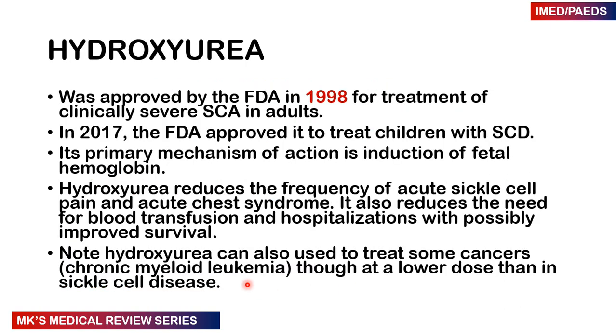One of the important drugs used in the management of sickle cell patients is hydroxyurea. It was approved by the FDA in 1998 for treatment of clinically severe sickle cell anemia in adults, and then in 2017 it was approved for treatment of sickle cell disease in children. The primary mechanism is not fully known, but we think it induces the production of fetal hemoglobin. Fetal hemoglobin doesn't have the beta chain and is much more resistant to the sickling and hemolysis occurring in sickle cell patients. If patients express a lot of fetal hemoglobin, they will have fewer hospital admissions and fewer acute sickle cell pain crises.